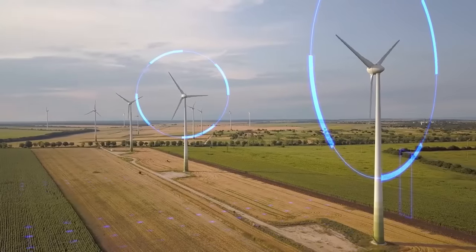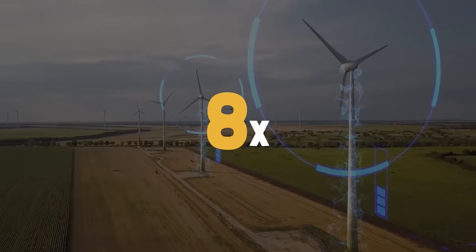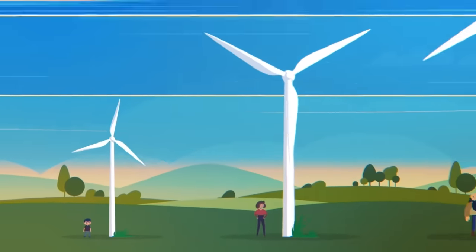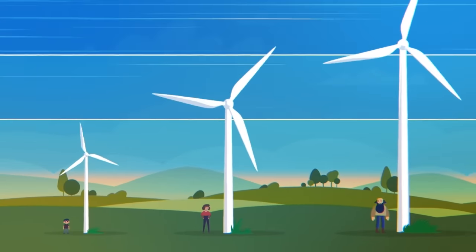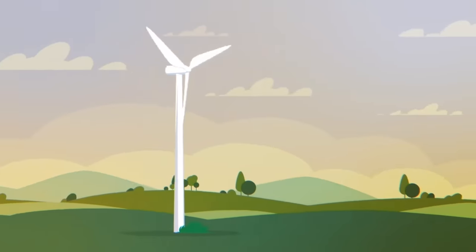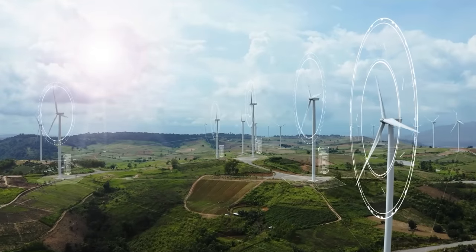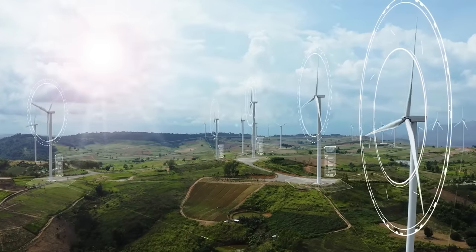By doubling the wind speed, the energy content of the wind increases by eightfold, according to the wind power equation. This is the reason why grid-scale turbines get bigger and bigger to harness the fast and continuous winds at high altitudes. Furthermore, the enlargement leads to an increase in rotor surface area, resulting in a significantly higher electricity yield.